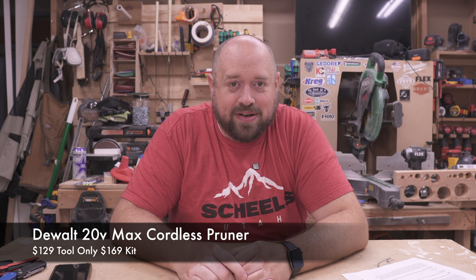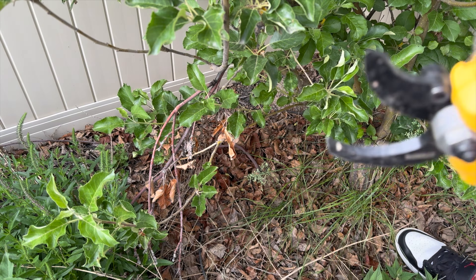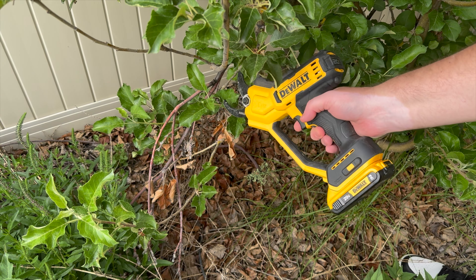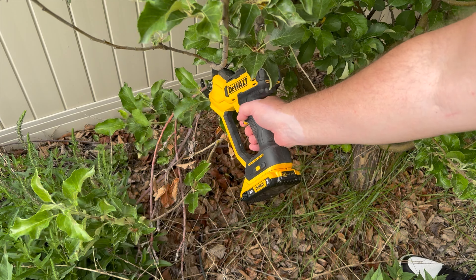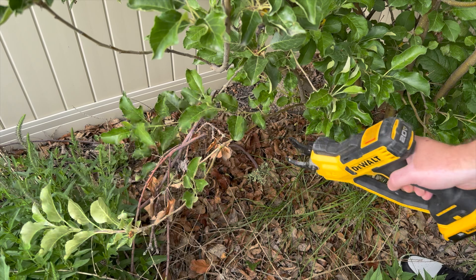Now I'll talk about two yard tools I've purchased within the last year that I find myself going to more and more. The first is the DeWalt 20V Max pruner. My favorite thing about it is that once I've cut branches and take them to the trash, it's super easy to effortlessly break them down and get them in the garbage can. Everyone I've let use it has enjoyed it thoroughly, and it's certainly a tool I don't regret buying even though it was a bit of an impulse purchase.